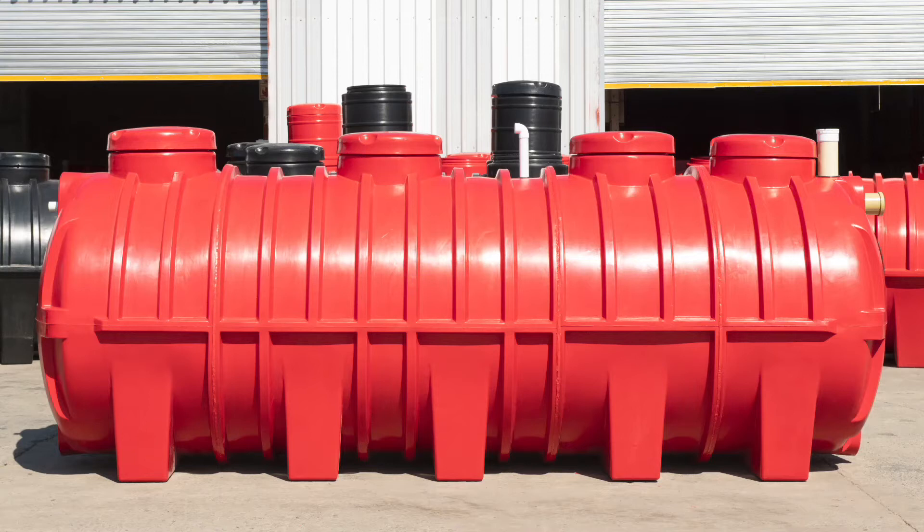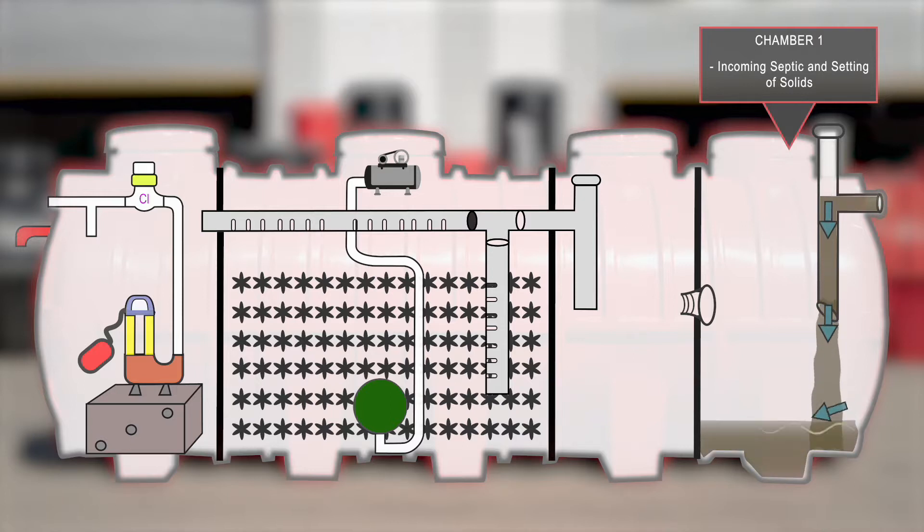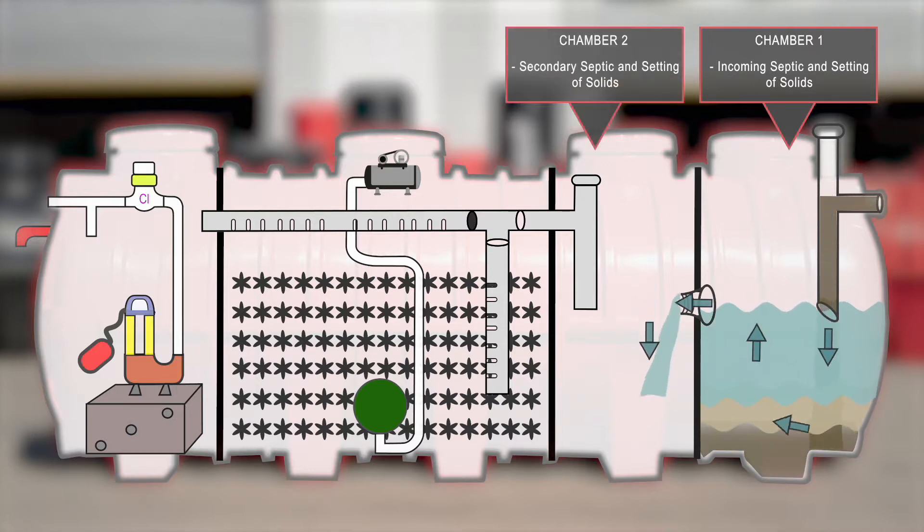By simply connecting your domestic sewer pipe to the inlet, the black and grey water enters our custom-designed multi-chambered septic tank. Here, separation and breakdown of organic solids occur.